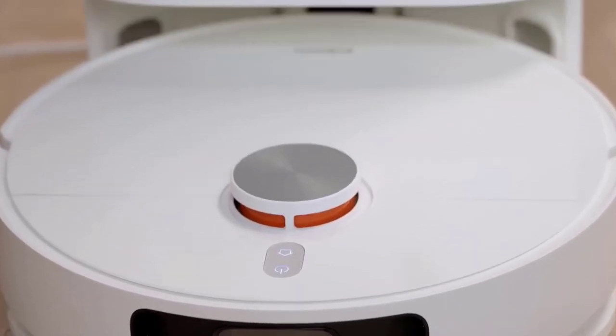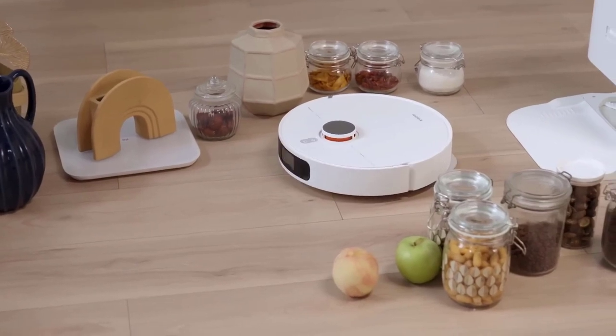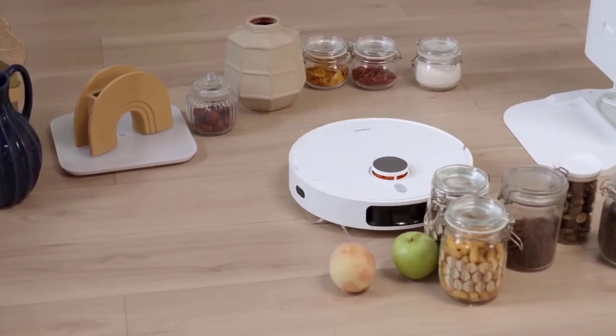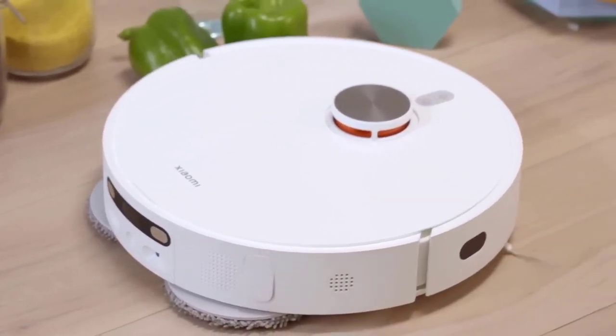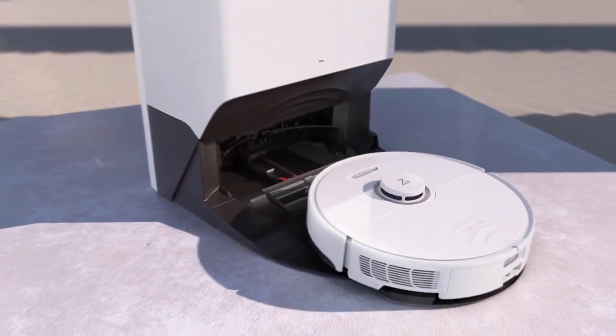As we enter 2023, the market is flooded with many robot vacuums, each offering unique features and capabilities. This video will explore the top 5 best robot vacuums in 2023, showcasing their cutting-edge technologies, exceptional cleaning performance, and user-friendly designs.